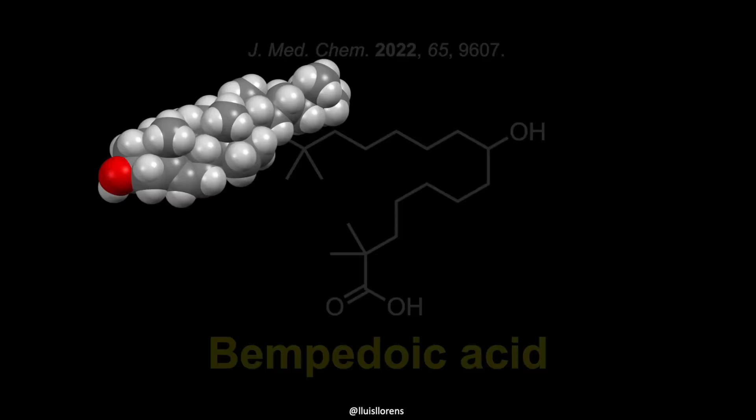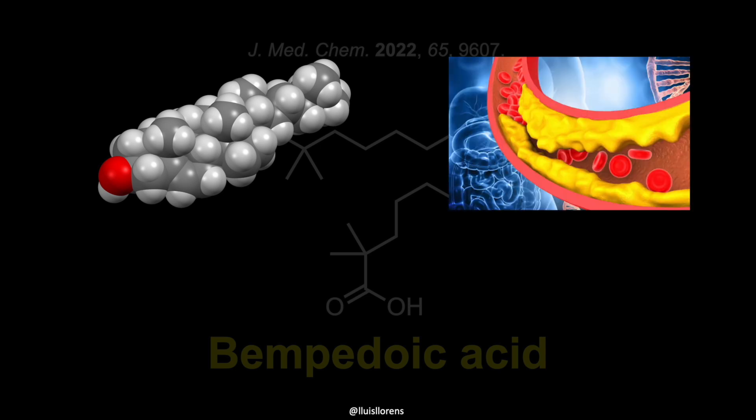Cholesterol is an essential structural component of cell membranes in the human body and serves as a precursor for the biosynthesis of numerous compounds such as steroid hormones, cell membranes, and vitamin D. Cholesterol can be obtained through diet or endogenously synthesized within hepatocytes. Disruption in cholesterol homeostasis due to hereditary factors or diet can lead to elevated plasma cholesterol levels that can produce fatty deposits in blood vessels, which over time can impede proper blood flow.